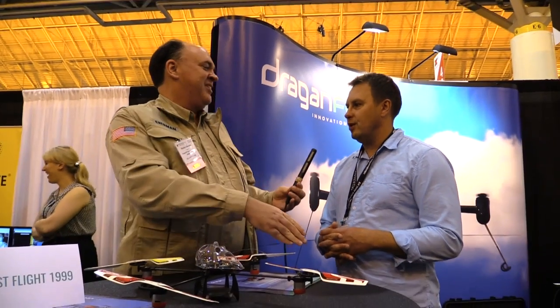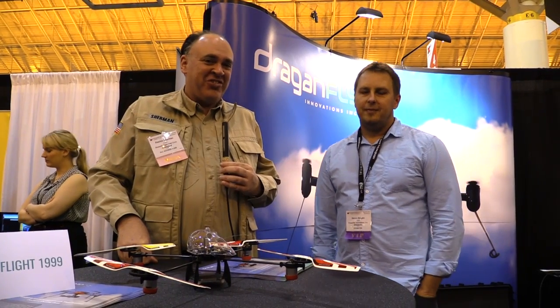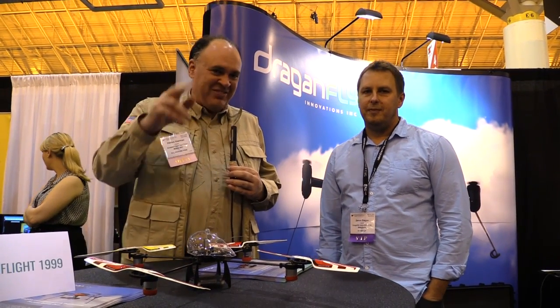Well Zenon, such a pleasure to have met you in person — a real legend in the field, so thank you for taking the time to speak with us. Thanks a lot, take care. And from AUVSI 2016, this is the Roswell Flight Test Crew signing off.